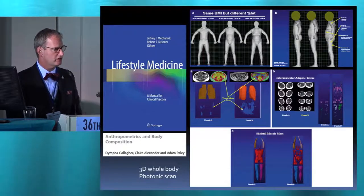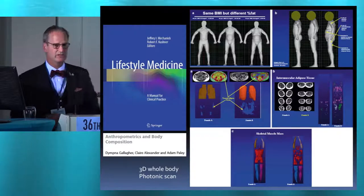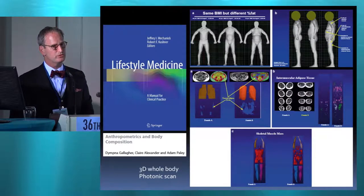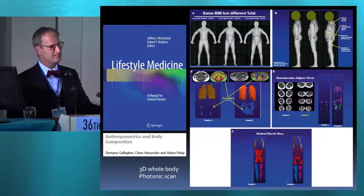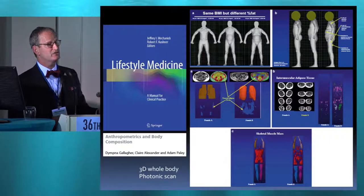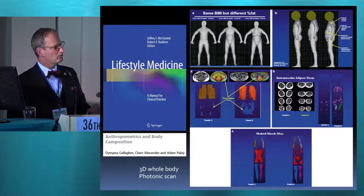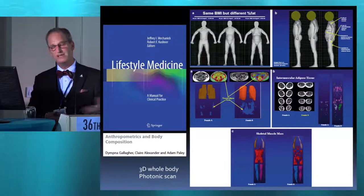If the intervention is structured lifestyle medicine, what is that? We put together a book on that with co-editor Bob Kushner at Northwestern. This demonstrates that in different people — going back to precision medicine — who have the same BMI but at different ages, the BMI can be the same but with a decrease in muscle mass, the lean mass, and the same body weight, you have this relative excess of adiposity. It's almost a form of adiposity-based chronic disease.